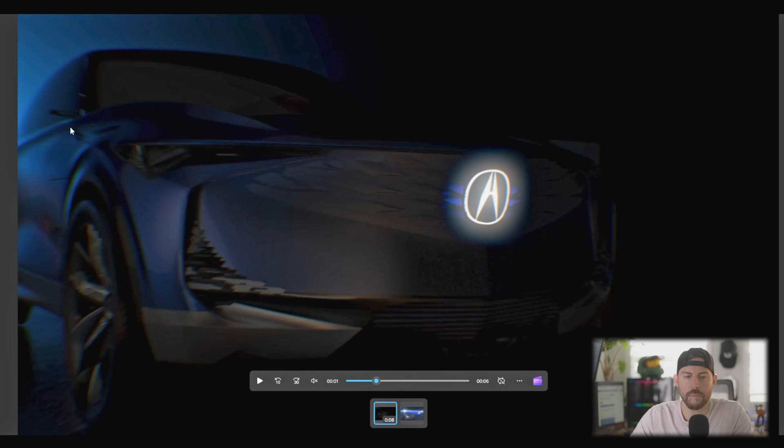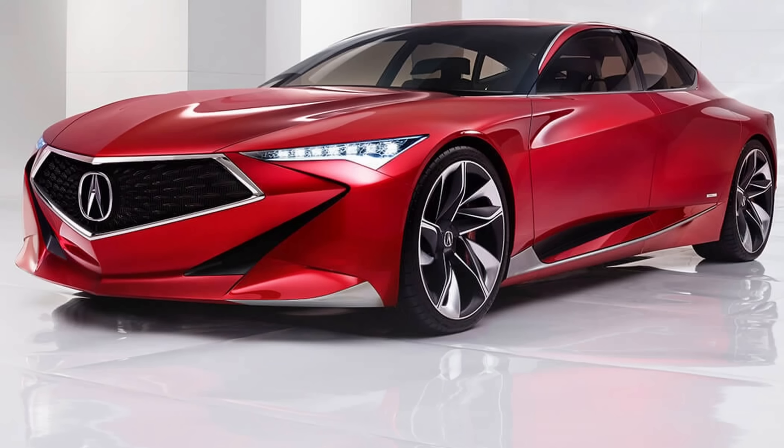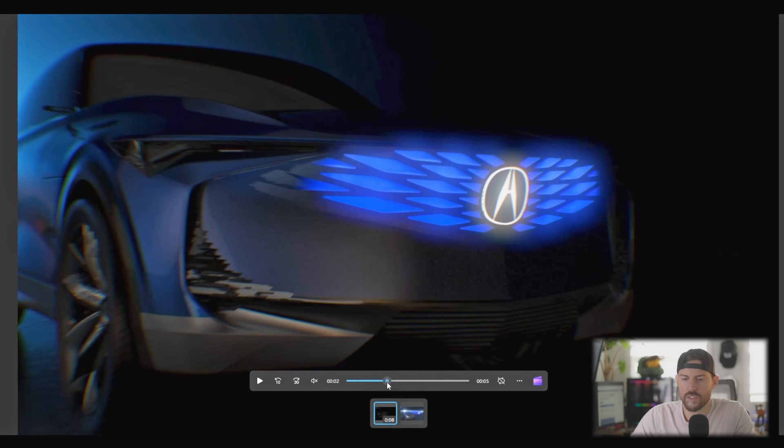Eventually we'll have side mirrors that are digital via cameras, but until then it's just kind of a concept here in the States. We also have these huge wheels. In the original Precision Concept we had 22-inch wheels — these are at least 22s, maybe even bigger, because this vehicle looks more like a crossover than a sedan. So we have these diamonds lining up, kind of like a ripple away from the Acura badge. It looks really, really cool.